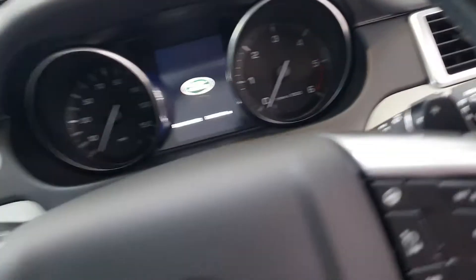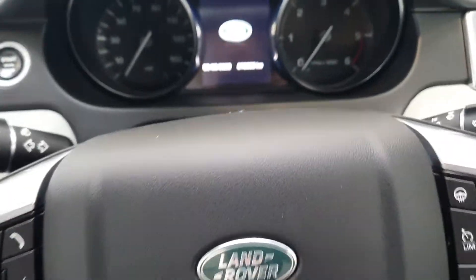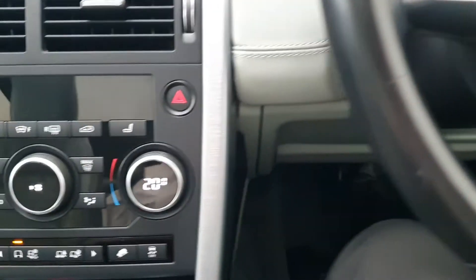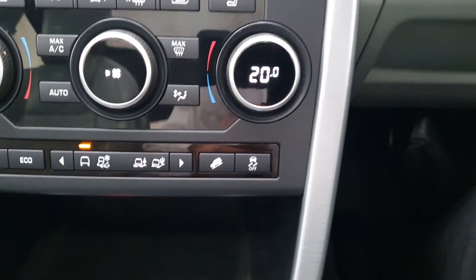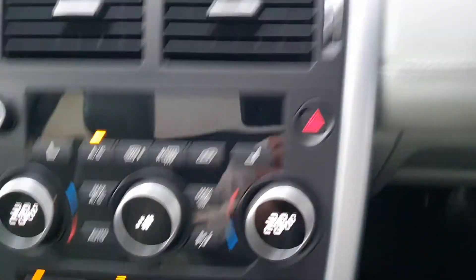This car has a host of upgrades including electric memory seats for both driver and passenger. You also get air conditioning, automatic headlights, power child locks, and a panoramic roof.